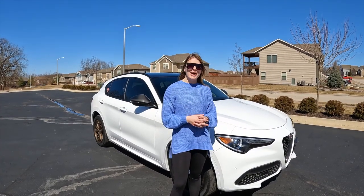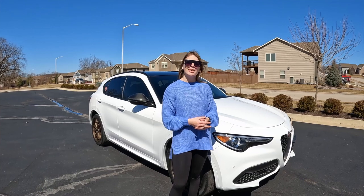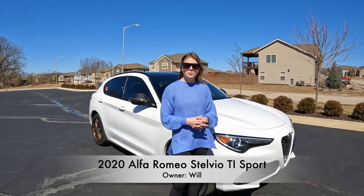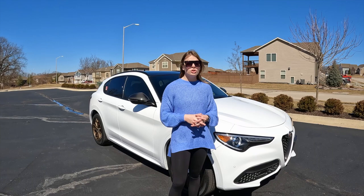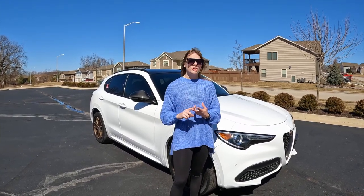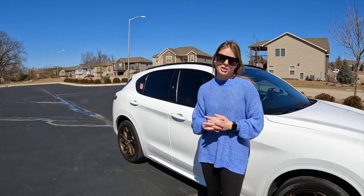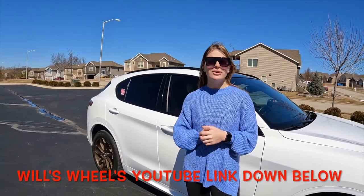Hello everyone and welcome back to the B&B Motorsports channel. My name is Braylon and today I have the 2020 Alfa Romeo Stelvio TI Sport with the carbon fiber package for you guys. Make sure you check out the description for the specific time codes such as the tour, drive, and final review. This video is in collaboration with my fellow content creator Will's Wheels. Big shout out to him and make sure you guys go check out his channel.